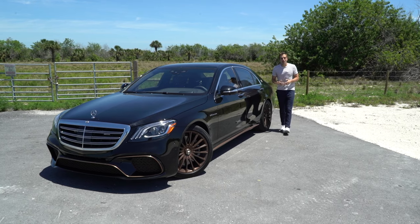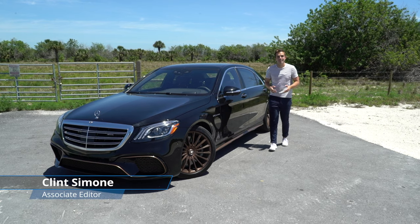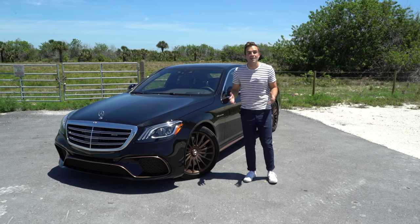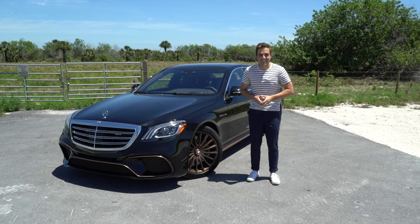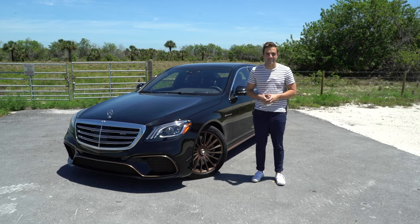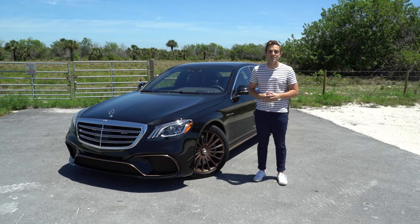Time has definitely flown by — it's almost time to say goodbye to this version of the Mercedes S-Class. Believe it or not, this car has been with us since 2013, and over its life we've seen hybrids, Maybachs, and several AMG models. It all culminates now into what is easily the most special version of this S-Class yet: the Mercedes-AMG S65 Final Edition. This car is all about the details, and we're going to walk you through some of our favorites.